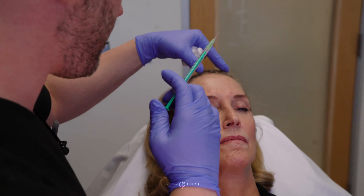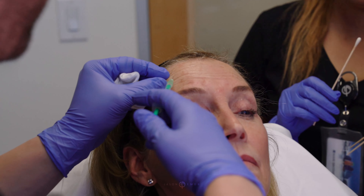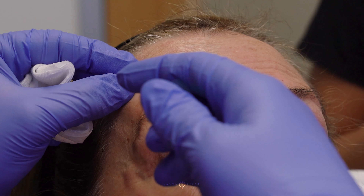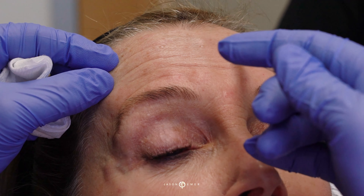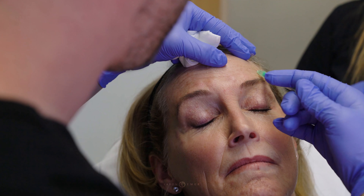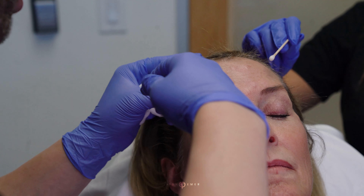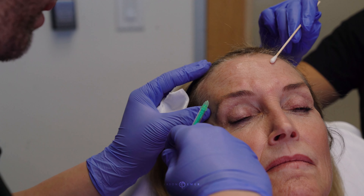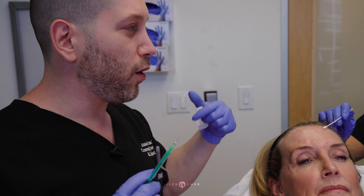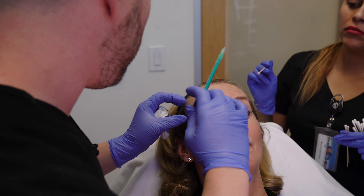We're just going to follow the natural lines — one to two units per site, nothing crazy. We call this micro or baby Botox. Come towards me, squeeze up again, relax, perfect. We're going to come down and also go a little high — we don't want any of these little blebs up top to show. If you do this nice and high, you're not going to get a ripple effect and you're not going to drop the brow. That little ten units is going to be a nice, subtle improvement.